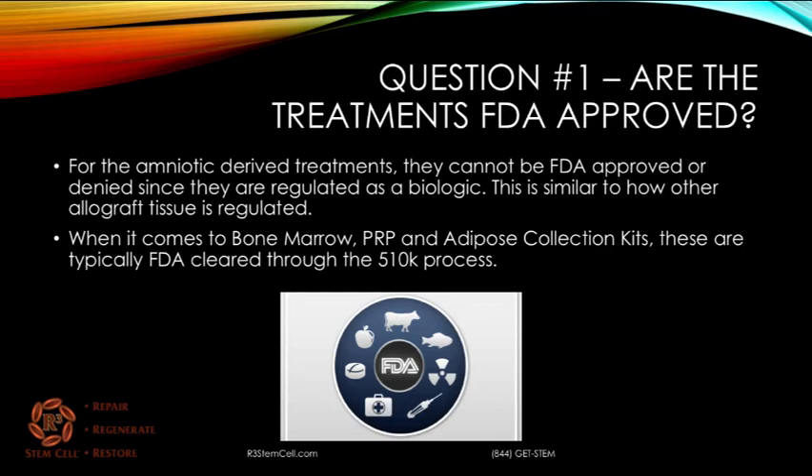For the amniotic-derived treatments, they cannot be FDA approved or denied because they're regulated as a biologic. This is similar to how other allograft tissue is regulated — it's FDA regulated. It needs to be processed according to current good tissue practice standards, and then it falls under 361 with human tissue regulations. When it comes to bone marrow, PRP, and adipose collection kits, these are typically FDA cleared through the 510-K process. Those are FDA cleared, but they use your own bone marrow and your own adipose.